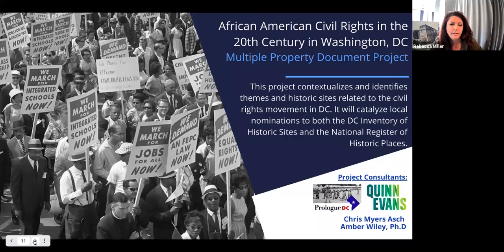The African American Civil Rights in the 20th Century in Washington, D.C. grant, which DCPL received from the National Park Service, is at its completion. Our consultant, Prologue DC, produced a Multiple Property Document that includes multiple sites throughout the District related to this theme, identifying the themes and historic sites related to the civil rights movement here in D.C. We are planning to file this Multiple Property Document within the next few weeks, and it will be associated with nominations for the Shaw Elementary School in the Brookland neighborhood, which we expect to be forwarded to the National Register early this fall.